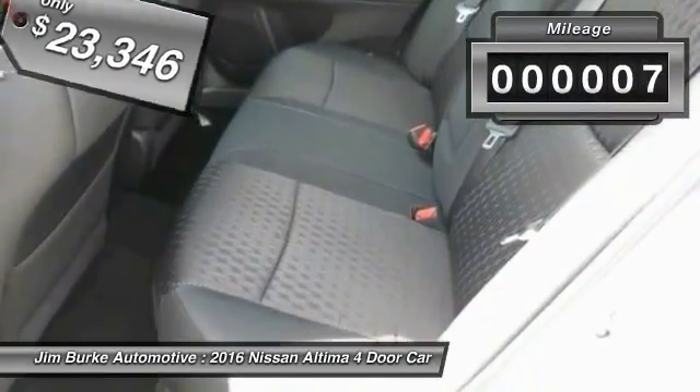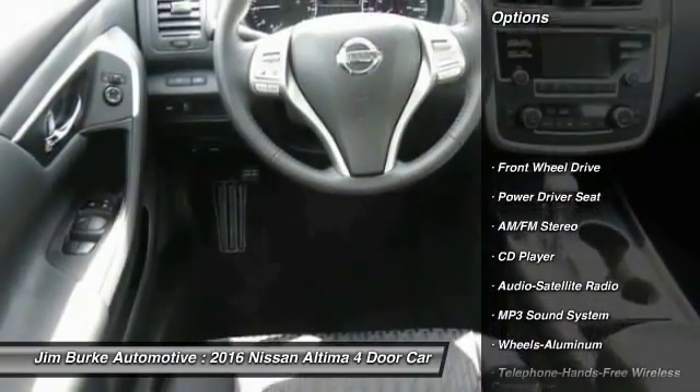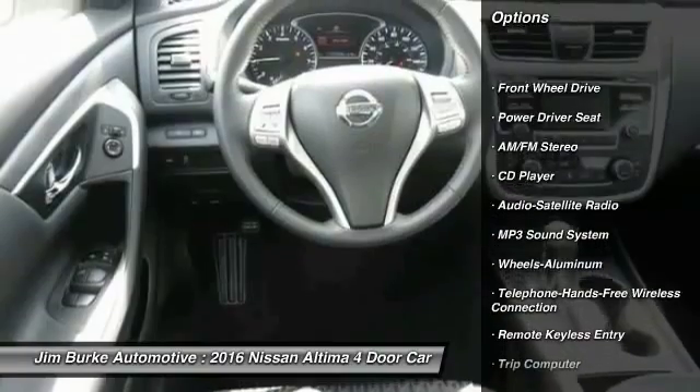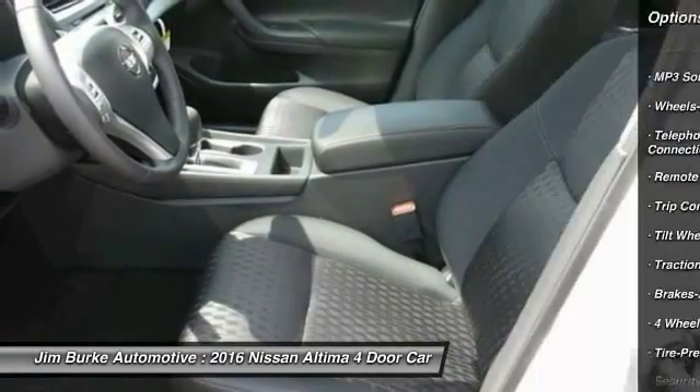This vehicle has less than 100 miles. Here are some of this vehicle's great options: traction control, anti-lock braking system, Bluetooth wireless data link for hands-free phone, power steering, air conditioning.